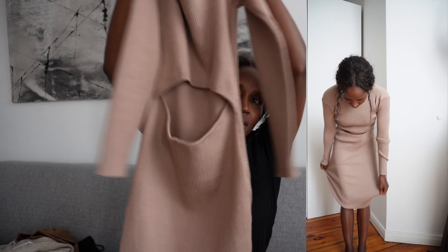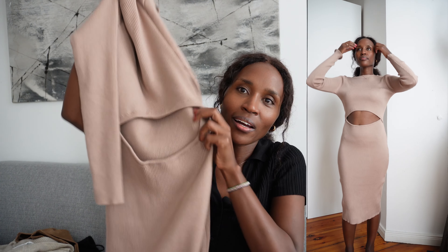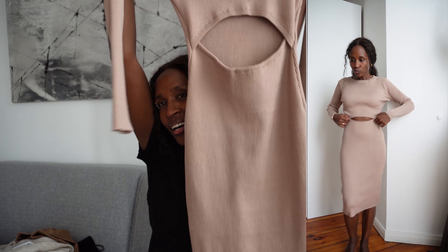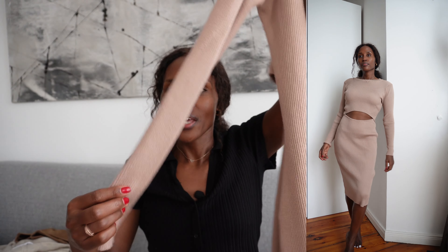The next item — super cute — is this knit dress. It looks like a two-piece because it has a space at the stomach, so my stomach is completely out, but I can pull it down and up and it's actually a dress. It's just slightly under my knee. I plan to style it with my knee-high boots and a very long coat.